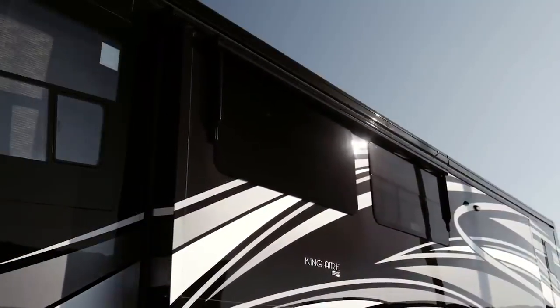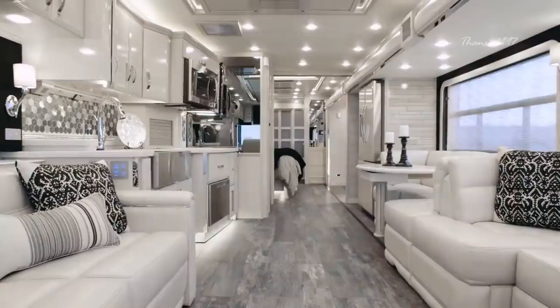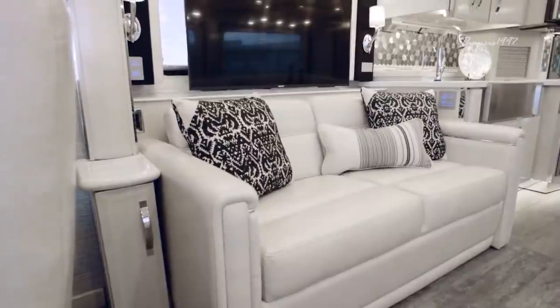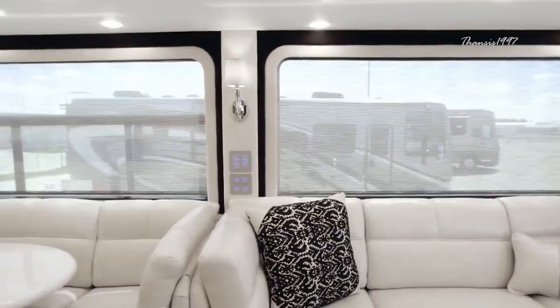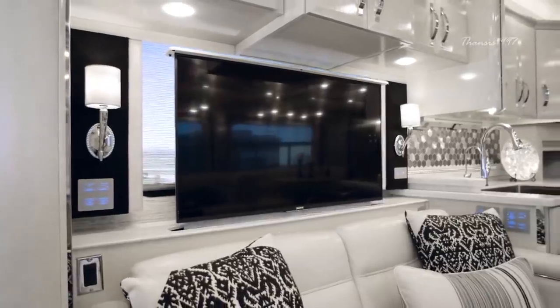The 2020 King Air is a luxurious cutting-edge vehicle that redefines what it means to be on the road. It's an opulent vehicle with rich Ralph Lauren fabrics and flawless color palette that somehow manages to combine effortless style and functionality.